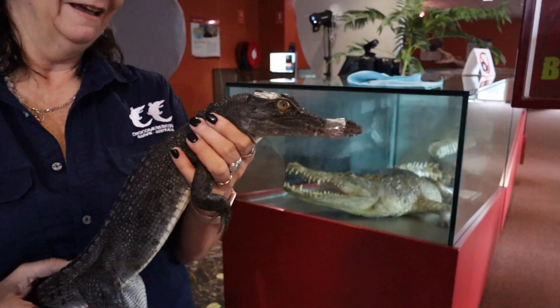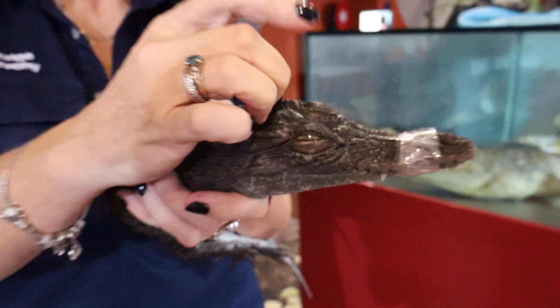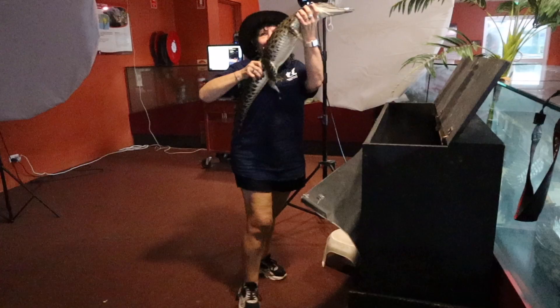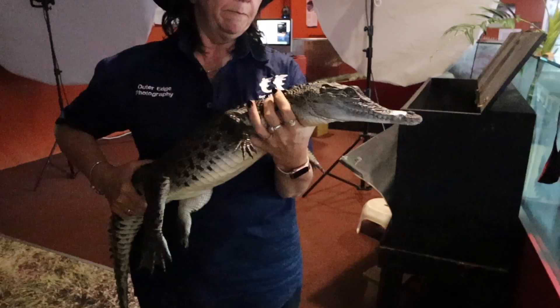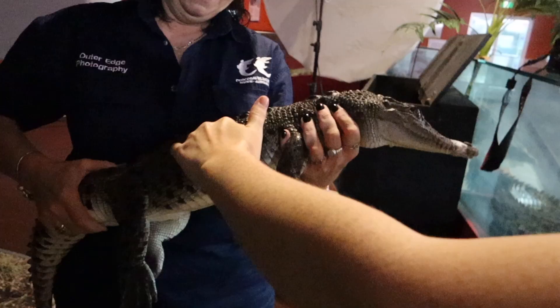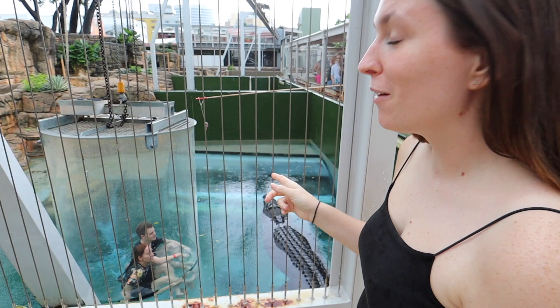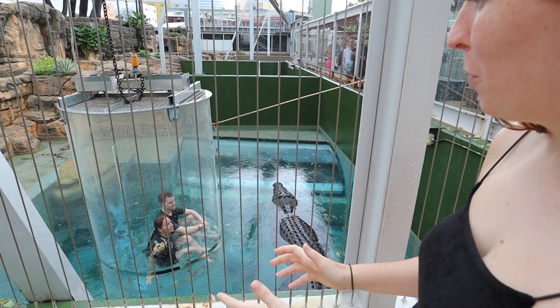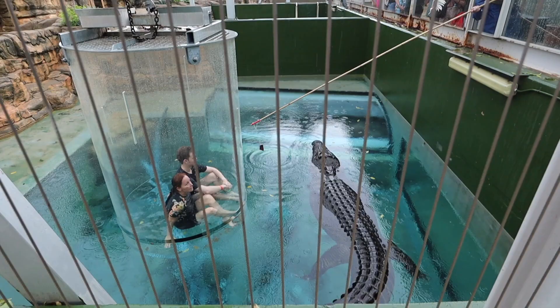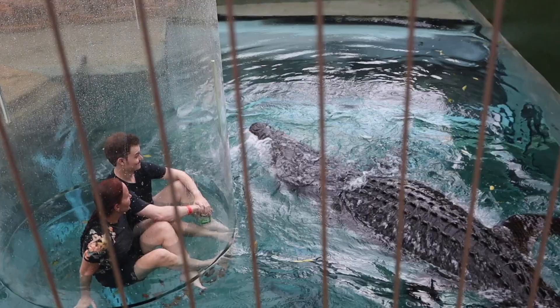We then met Lula's big brother, who's nearly three years old. The males keep growing their entire lives — it'll take him 60 years to reach five or five and a half meters, and they can live to be 120 years old! Nearby, we watched the 'Cage of Death' activity — you go into a big cage that's lowered into a pool with a crocodile, and then they feed it. The crocodile looks enormous next to the cage.